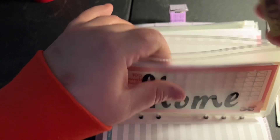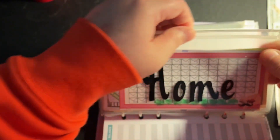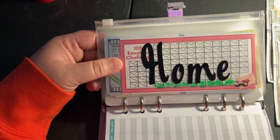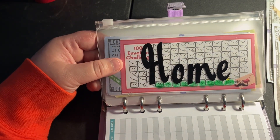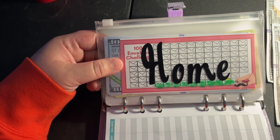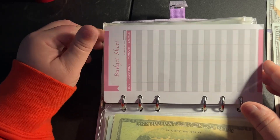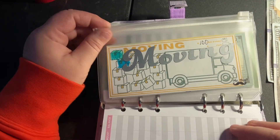Every quarter I will give you a running total of where we're at in all of our envelopes. I just gave that in last week's rotation, so all updates have been done for this quarter. I will give another update in about three more months.